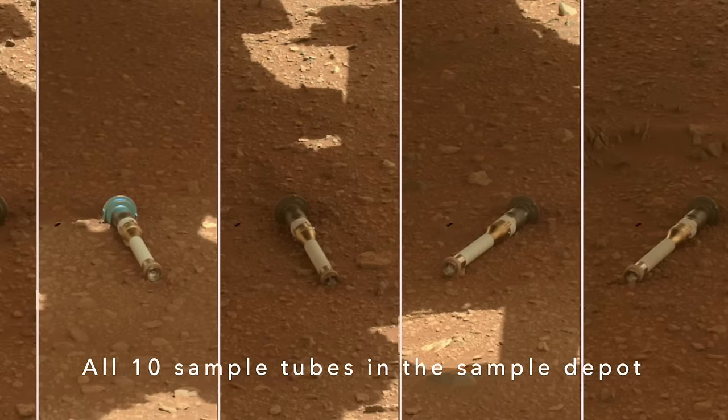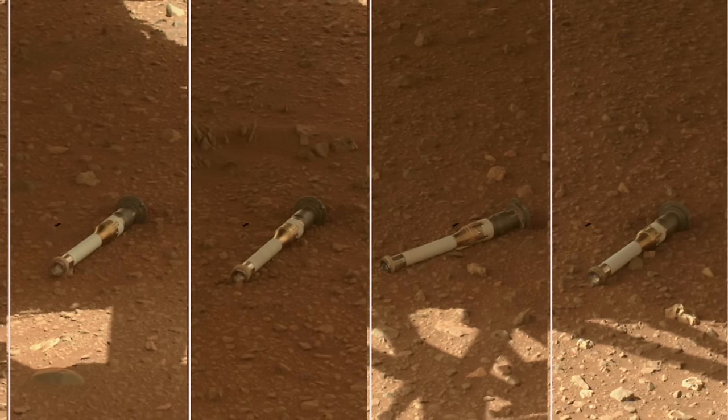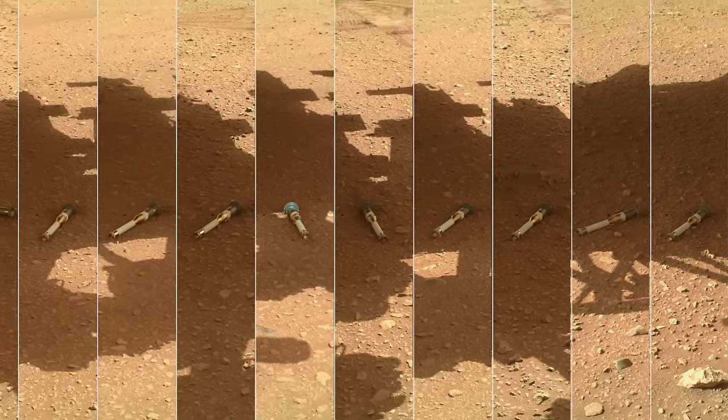Whether reddish dust transforms into purplish coatings should become clear with analyses in labs on Earth, which certainly will help transform our understanding of Mars.